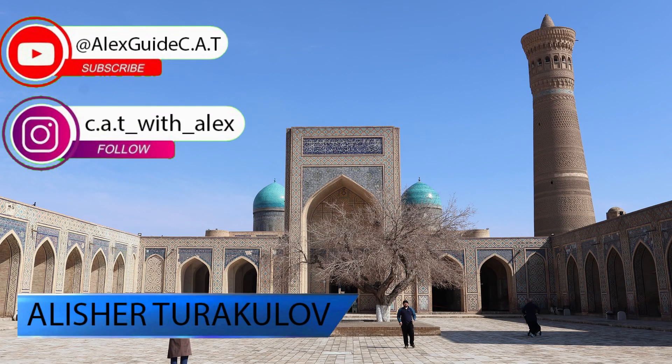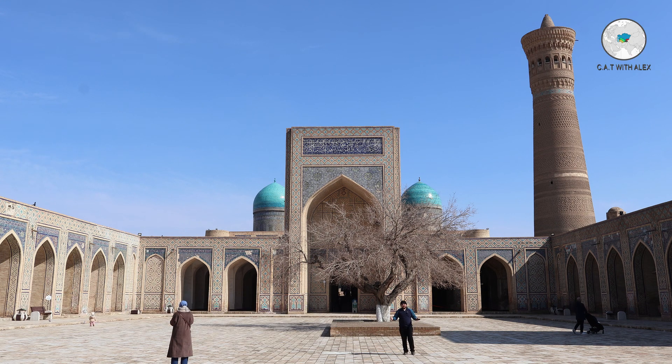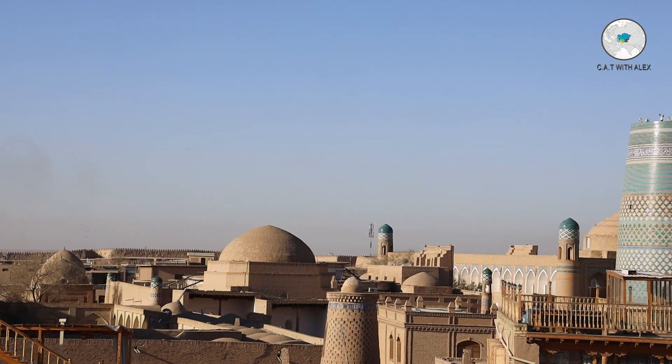In the 13th century, after the Chinggis Khan invasion, Bukhara was seriously destroyed. Now I am in the part of Bukhara — the name of the complex is Kalon, which means 'great.' That minaret is the highest minaret of Bukhara. The altitude of the minaret is 45 meters, and the minaret was built in the 11th century.